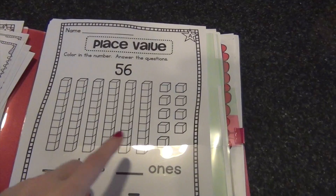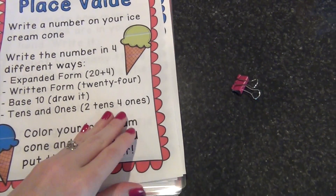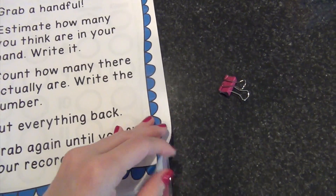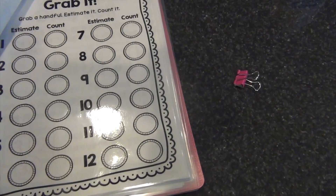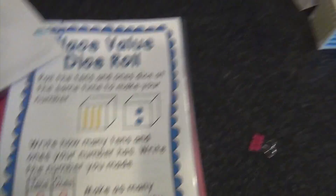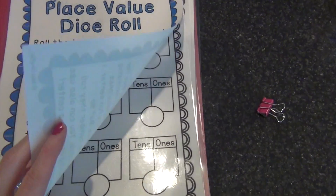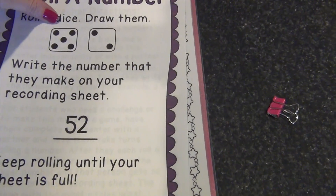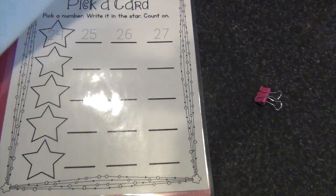There are place value activities with base-ten blocks — you can use Math U See blocks — coloring in numbers and identifying how many tens and ones. The ice cream place value game has you writing numbers in expanded form, written form, base-ten, tens, and ones. There's a grab-a-handful game where you estimate then count manipulatives and record them, practicing both estimating and counting. I laminated that one. There's also a place value dice-roll game with a recording sheet, and a roll-a-number activity where she counts the next three numbers — all laminated for dry-erase use.